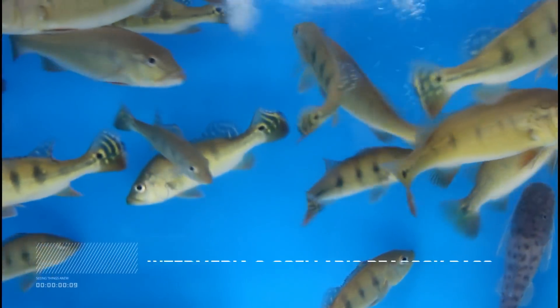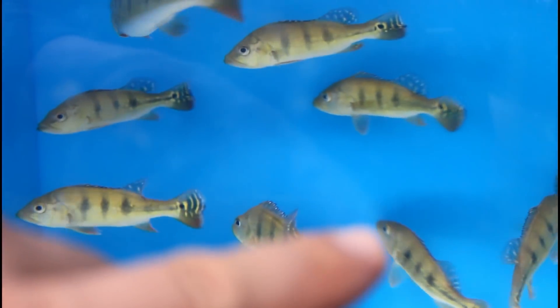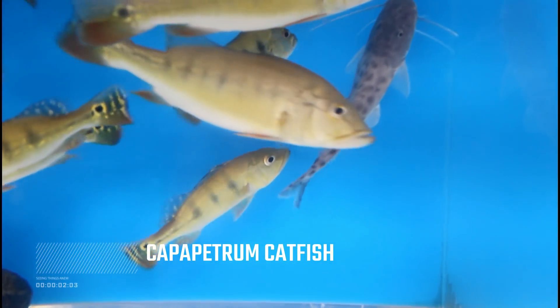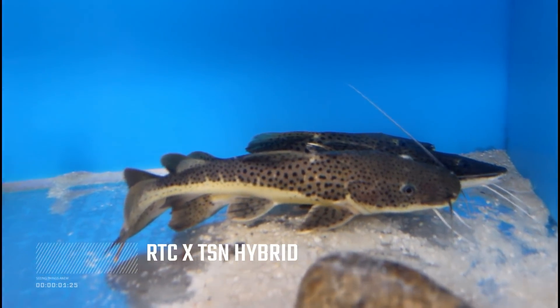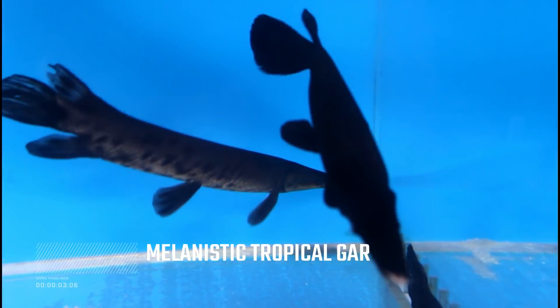We've got intermediate peacocks and Aulonocara peacocks — the intermediate ones are the bigger ones. And a bigger catfish back there — that's a Campo Petrum catfish, kind of looks like a Pura Eva. Some hybrids, the black cars — almost all the black cars are sold out, might have one left. A couple more Asian red tails.